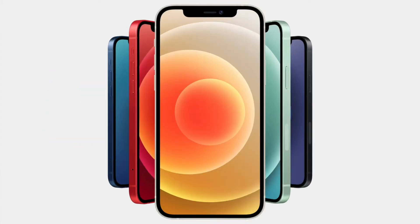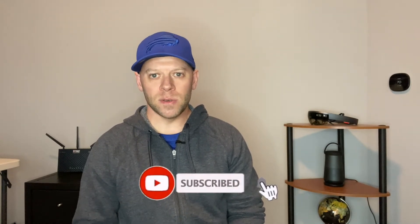No AirTags or Apple TV yet, but to no surprise, Apple's iPhone 12 is here, and it's Apple's first 5G phone. Andy here, dropping the latest from Apple's October high-speed event. If you want to be notified when I drop new content, don't forget to subscribe and hit that bell so you get an alert.